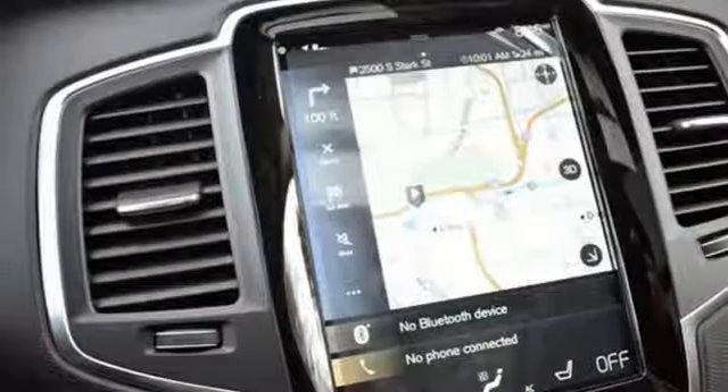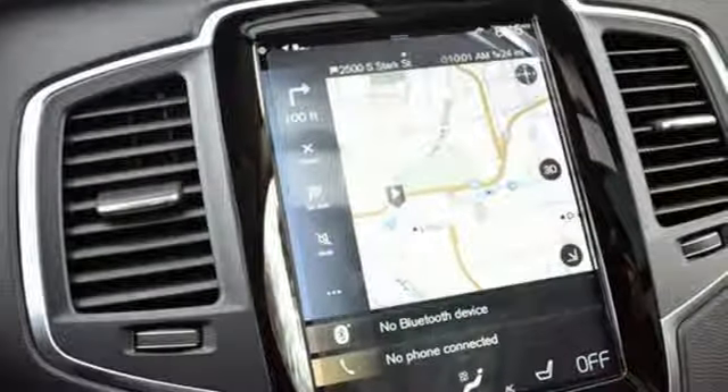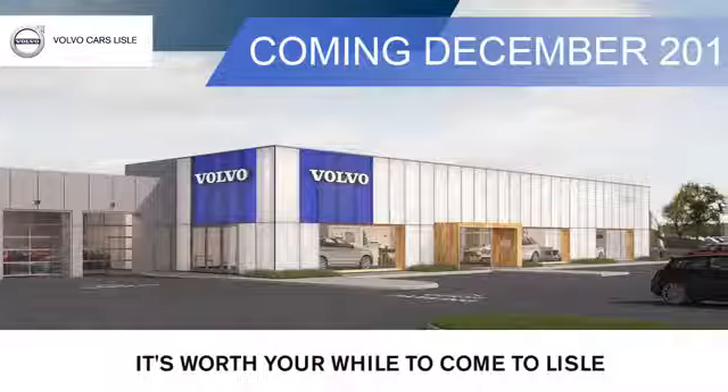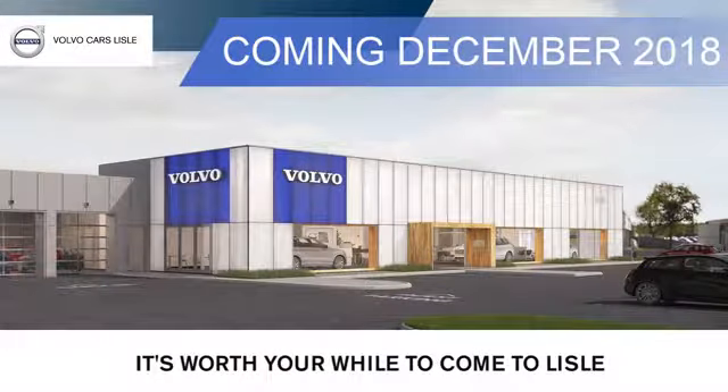Someone's going to drive this fantastic vehicle off the lot — should be you. Test drive it today. Visit our friendly staff at Volvo of Lyle. We're located conveniently on Lincoln Avenue, just south of I-88. It's worth your while to come to Lyle.